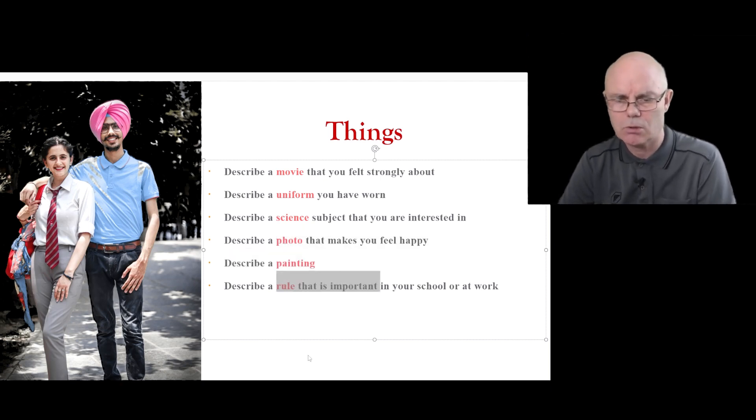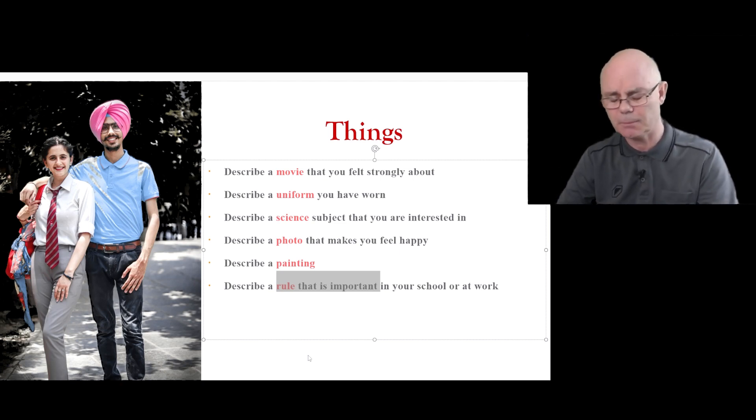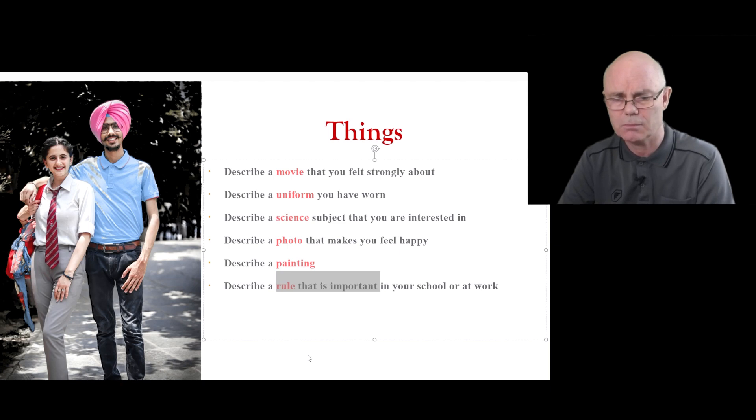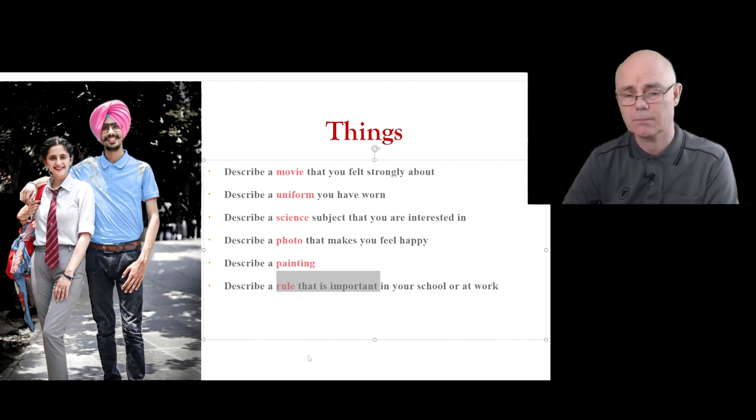Rules can be quite difficult to talk about, so have a think about that. It could be good rules in your country, bad rules, why we need rules, what happens if we don't have rules, and whether rules should be stricter — for example, should road rules be stricter to reduce accidents? Most countries have problems with road deaths and many seem unnecessary or preventable, so maybe we need stricter rules. Or maybe people know how they should drive but things just happen.